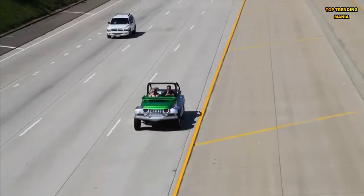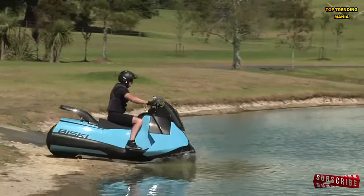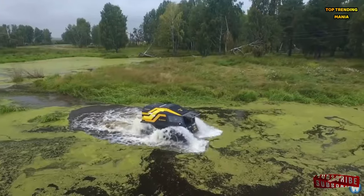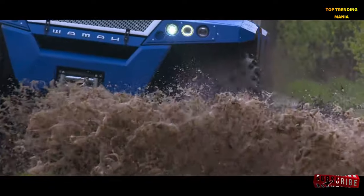And there you have it folks, the top 10 coolest amphibious vehicles on Earth. From high-speed jet skis to heavy-duty off-roaders, these remarkable machines redefine the boundaries of exploration and adventure. Which one would you choose for your next aquatic escapade? Let us know in the comments below. Until next time, stay adventurous and keep exploring!